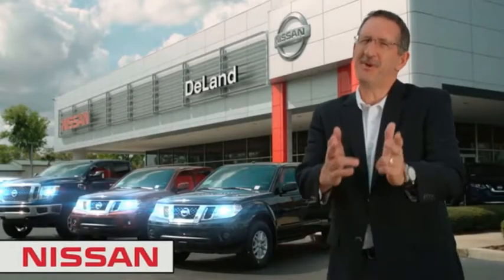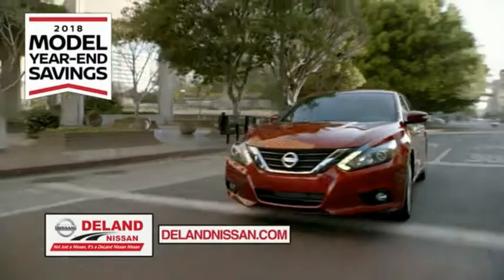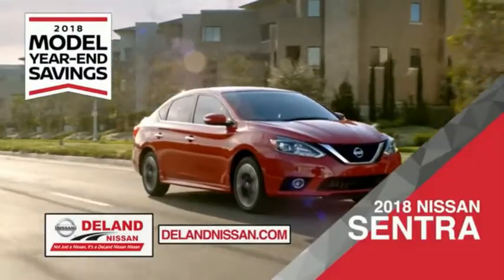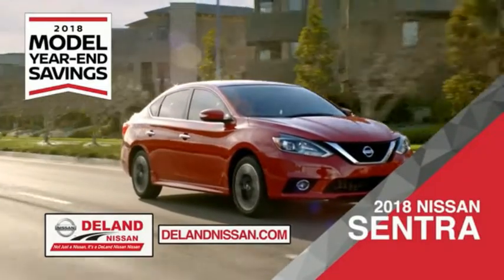I'm Kurt. Before you buy, give us a try. Get ready to play big and save big with DeLand Nissan during the 2018 model year savings event. Save on the 2018 Nissan Sentra, impressively styled and crafted just for you.